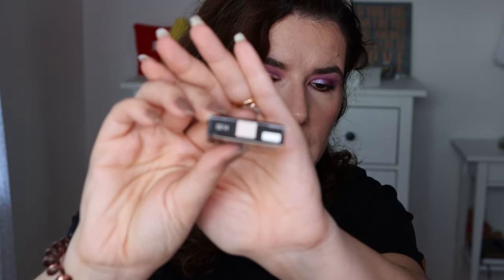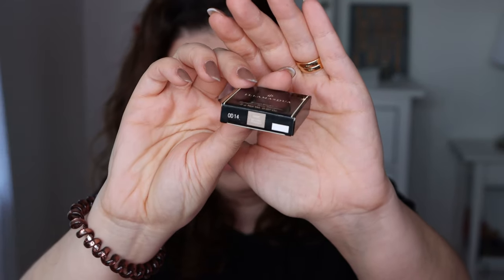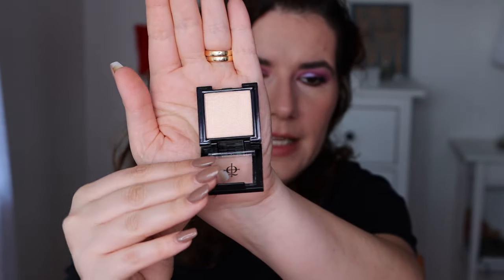Then we have something that says vegan and cruelty free — it's the Illamasqua Bond Powder Highlighter in shade OMG. I'll open this — oh, this is a surprise! Really cool packaging. This looks to be a very nice highlighter. I won't swatch it right now. I do have plenty of highlighters but this shade is suitable for most skin tones, so I may give it to someone.